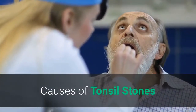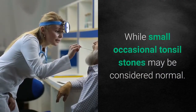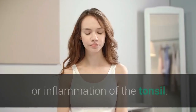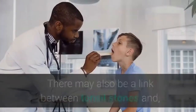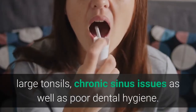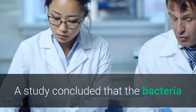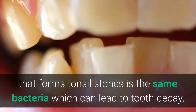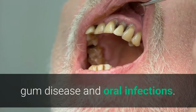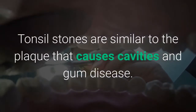Causes of tonsil stones: While small occasional tonsil stones may be considered normal, larger recurrent stones are often linked to repeated cases of tonsillitis or inflammation of the tonsil. There may also be a link between tonsil stones and large tonsils, chronic sinus issues, as well as poor dental hygiene. A study concluded that the bacteria that forms tonsil stones is the same bacteria which can lead to tooth decay, gum disease, and oral infections. Tonsil stones are similar to the plaque that causes cavities and gum disease.